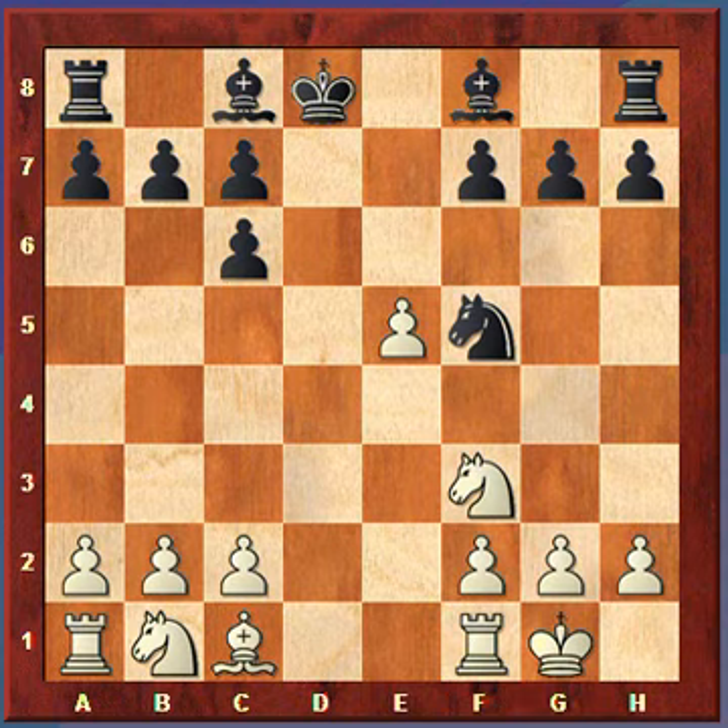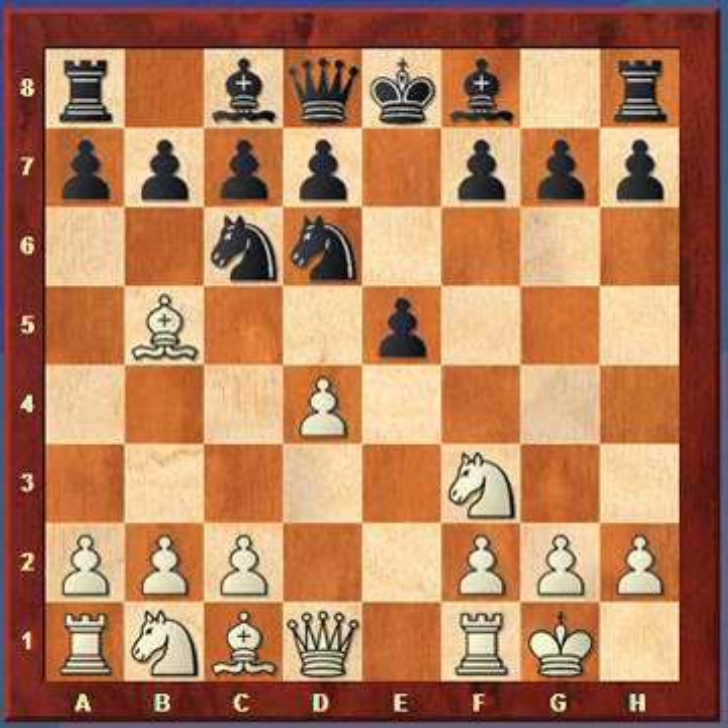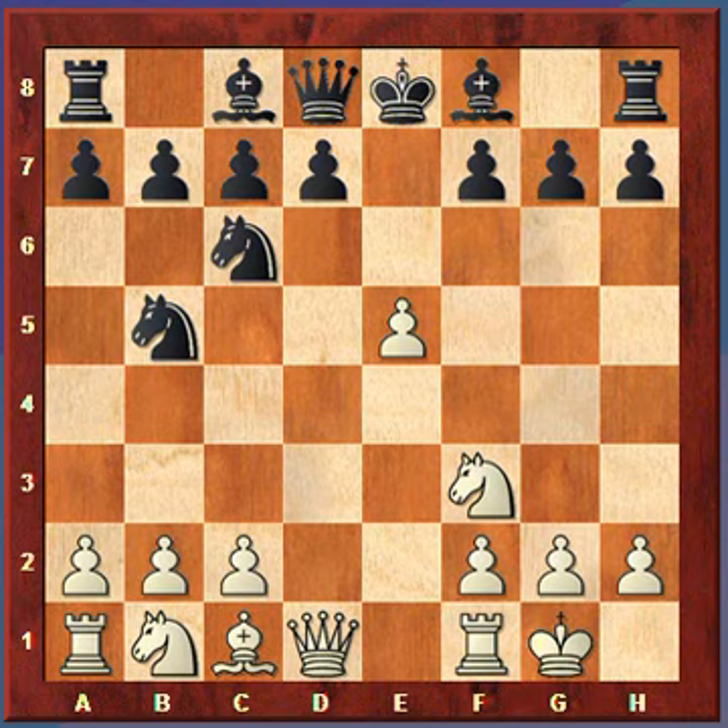But on white's sixth move, instead of playing bishop takes c6, white plays d takes e5. It almost looks like black can win the bishop here — white just got its pawn back but left the bishop in take. What happens though is that after black takes the knight, which it does in the game, white on its seventh move plays a4. Now look, the knight actually has really nowhere to go if you look at the knight moves without being taken.